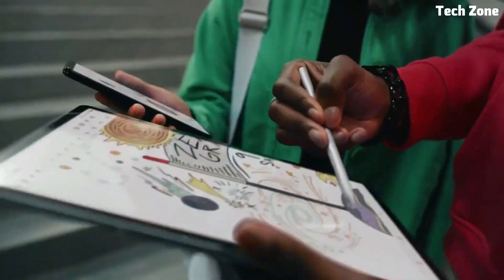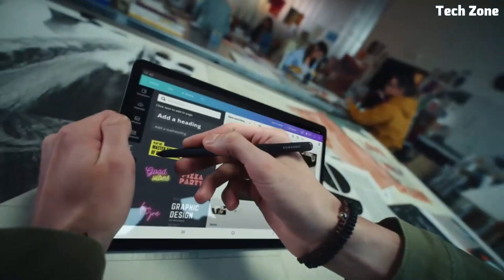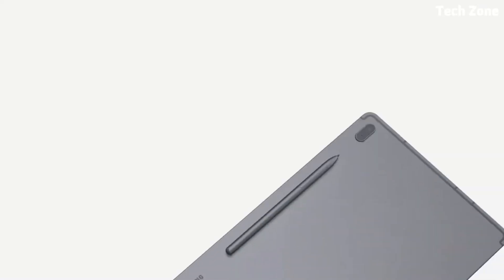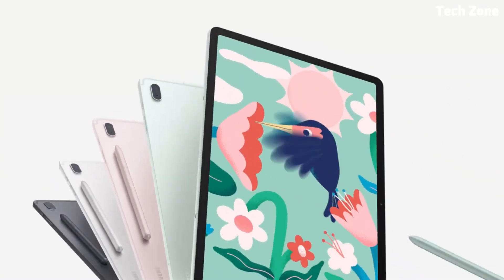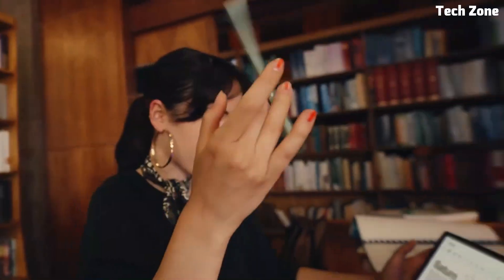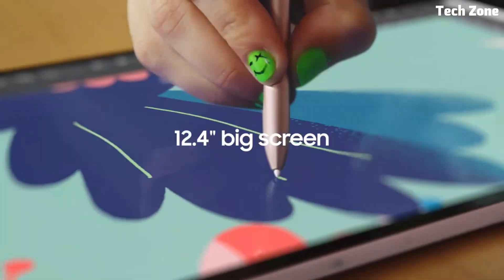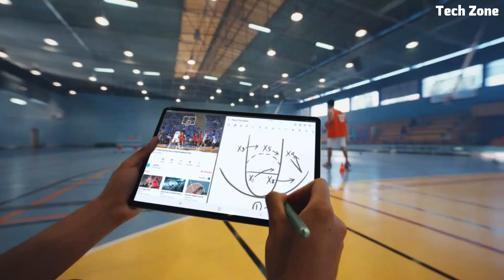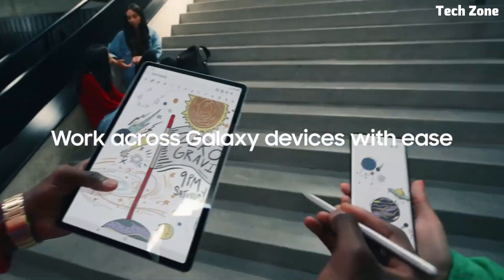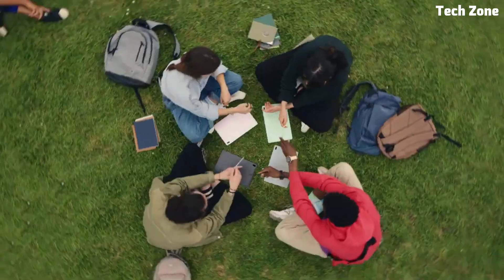Number four: Galaxy Tab S7 FE. Introducing the Samsung Galaxy Tab S7 FE, a versatile and feature-rich tablet designed to enhance productivity and entertainment on the go. With its large 12.4-inch display, the Galaxy Tab S7 FE provides immersive visuals and vibrant colors, perfect for streaming movies, browsing the web, and productivity tasks. Powered by a Qualcomm Snapdragon processor and equipped with ample RAM, this tablet delivers smooth performance for multitasking, gaming, and creative work.